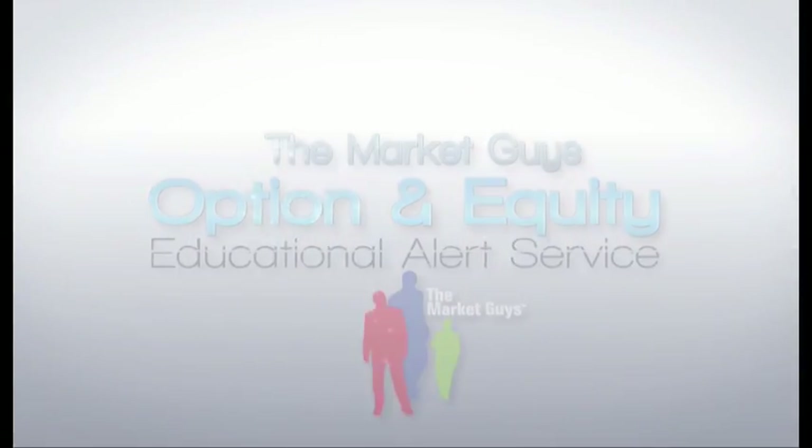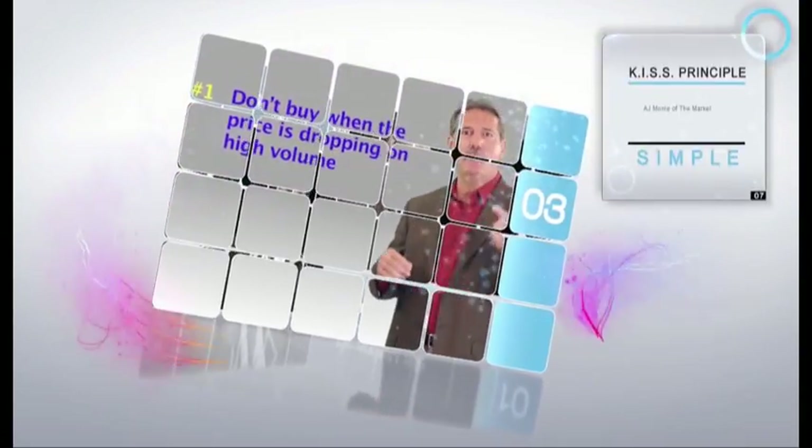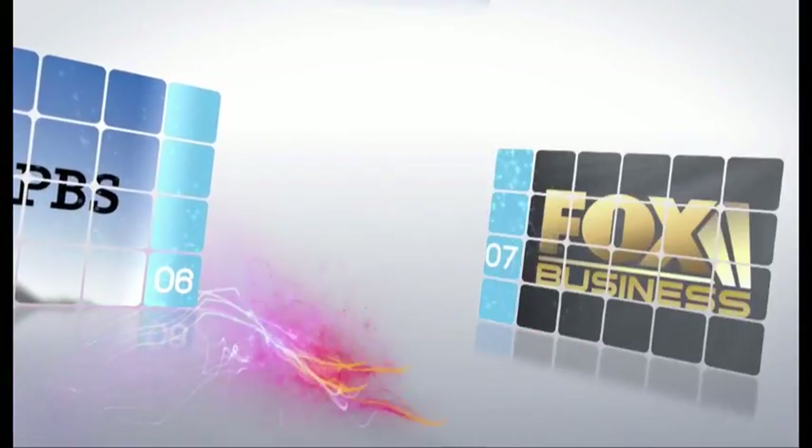For almost three decades, AJ Monty has motivated audiences worldwide about creating personal wealth and winning in business. His time-tested risk management strategies focus on ideas that involve a keep it super simple approach, also known as the KISS principle. These concepts have been delivered to people in over 16 countries, reaching audiences in the millions. AJ is a bestselling author of two books — The Market Guy's Five Points for Trading Success and Take Charge of Your Money Now — both featured on PBS Television, Fox Business News, and ABC TV.